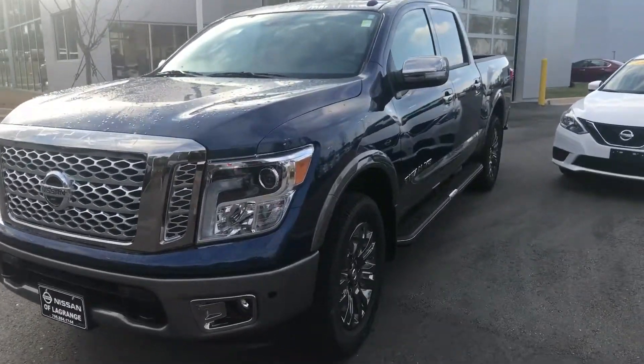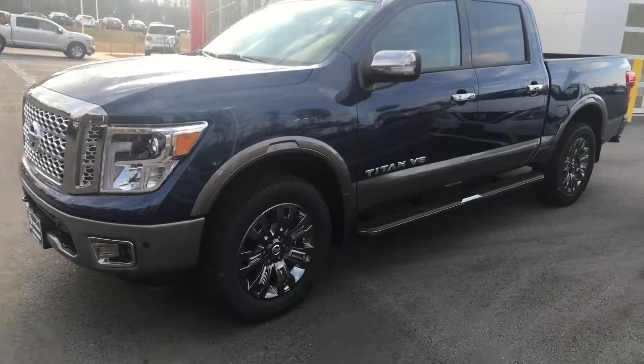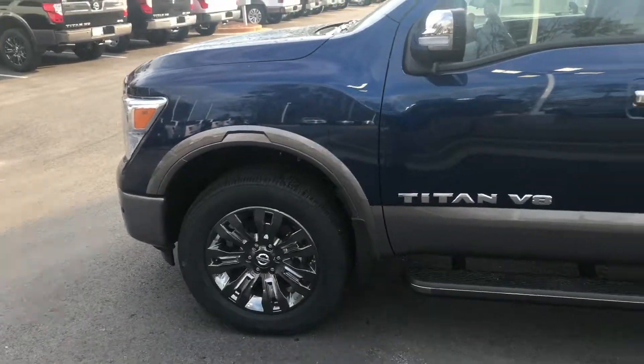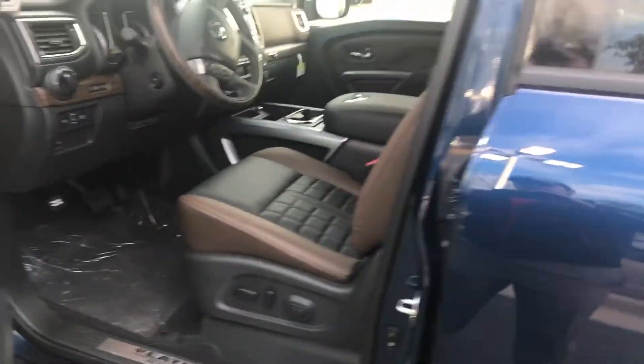You've picked a great color. This one always has looked good on the Titan, but this is the Platinum Reserve package. This is going to come with your step rails, your chrome accented rims, it's going to have your spray-in bed liner, as well as your tool kits and rail system in the back.